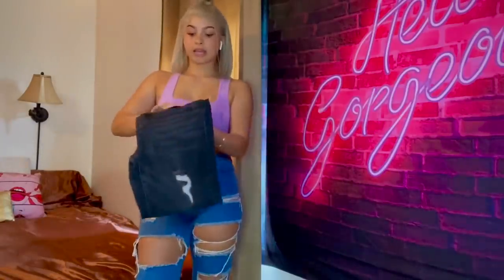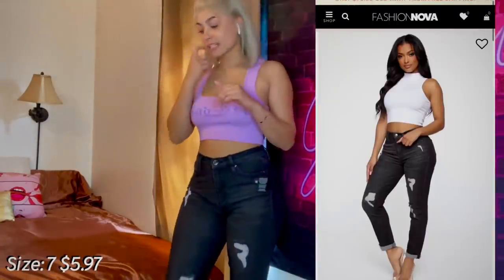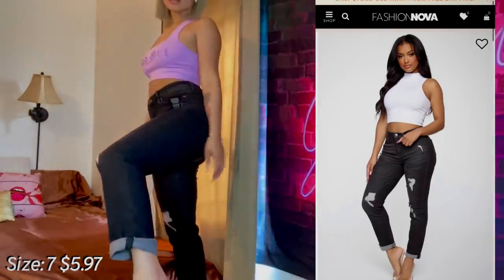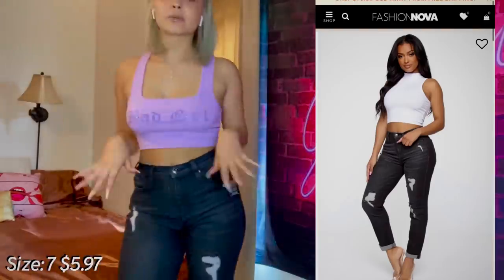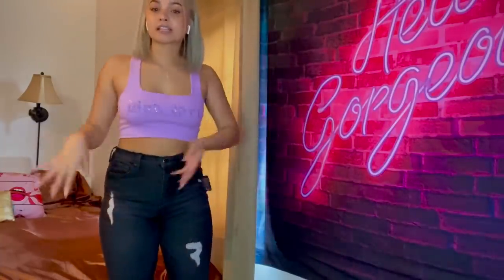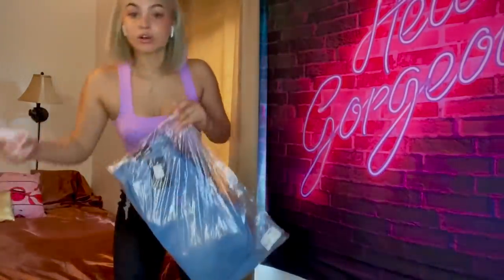These are dark wash jeans, also size seven. I like them, but I don't really know why I got these cut — they're still cute, they're like mom jeans, but I don't really wear mom jeans like that. I would still wear these though. I don't give them a 10 — I give them like a 7.